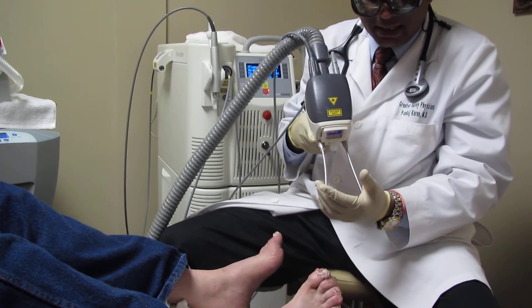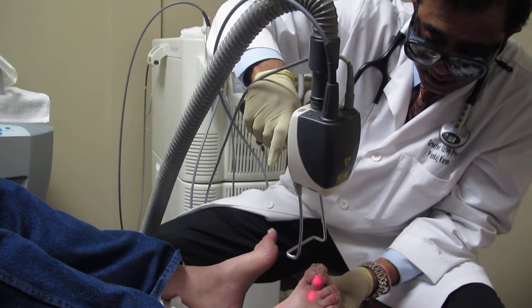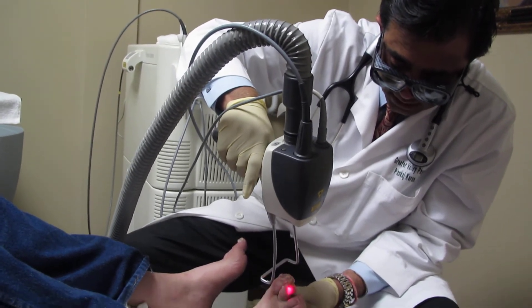The more diseased the nail is, the more absorption of the laser there is going to be, and the patient is going to feel a little bit more heat.